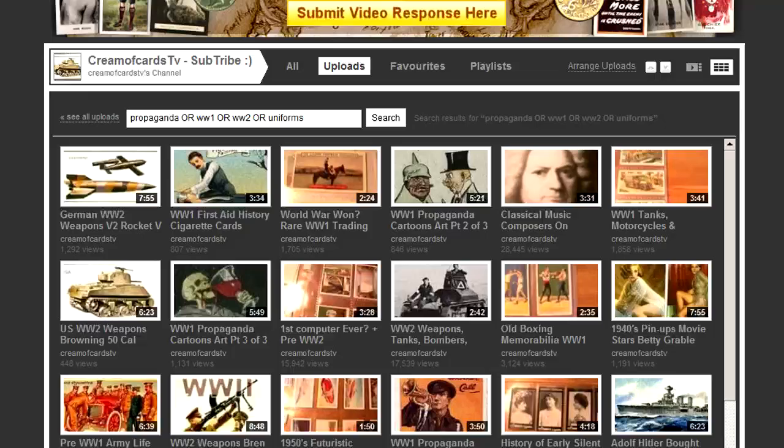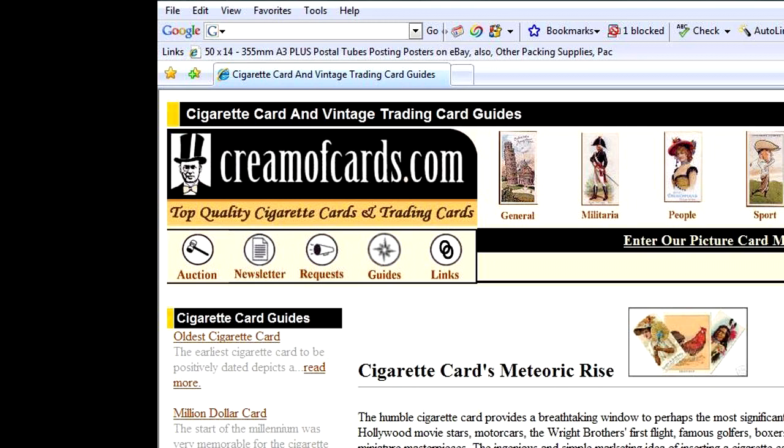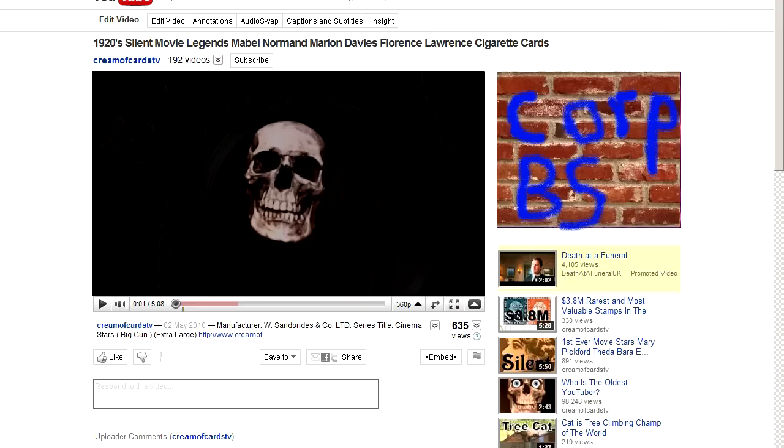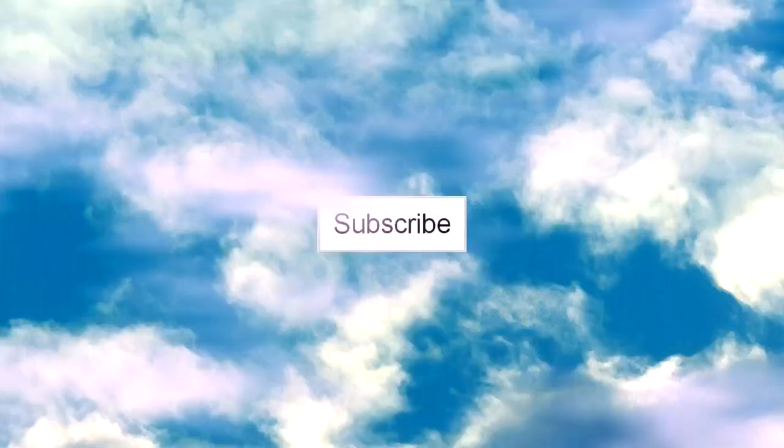I've put a full list of all the regiments in the description. These cards have got lovely descriptions on the back of them as well. Please don't forget to check out my other military related collectibles videos and please rate them. Thanks for watching. If you'd like to find out more about this particular item or other such items, please feel free to pop by my website at creamofcards.com. Please leave a thumbs up below, and if you'd like to see more amazing video clips like this, subscribe by clicking on the icon. The Cream of Cards TV — bye!